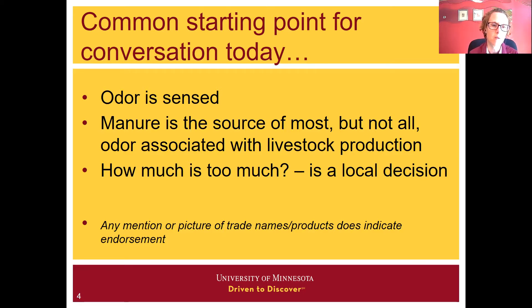A third common starting point is that how much is too much is a very tricky question when it comes to air quality. We do have some regulations for some specific gases, and in some cases some odor impact setbacks in some areas of the country, but really how much is too much is a local decision. We're going to talk about it from a mitigation standpoint, but we're not necessarily looking at which technique or approach is most appropriate in every situation.